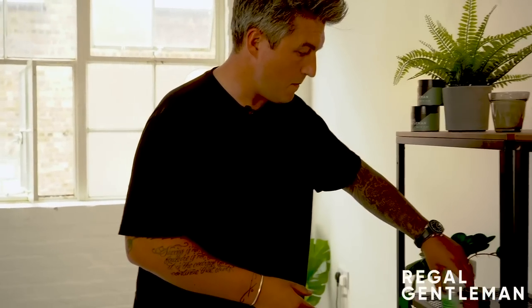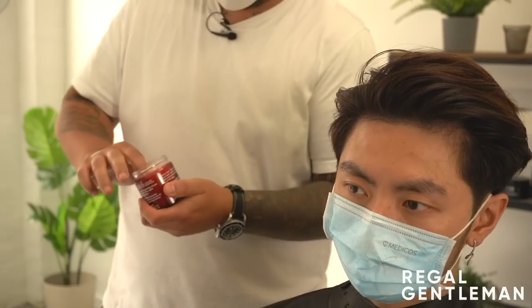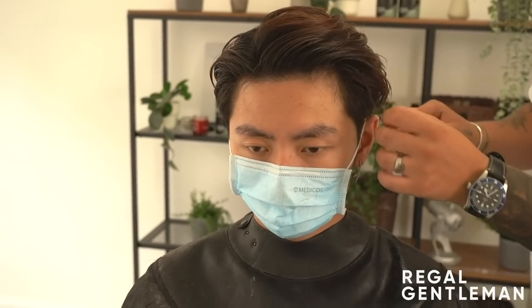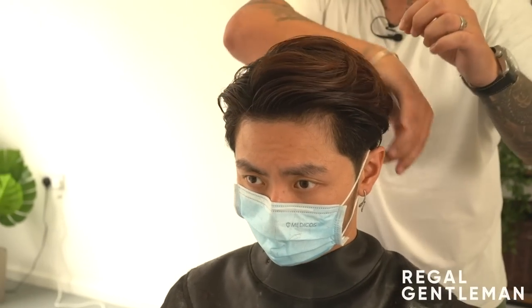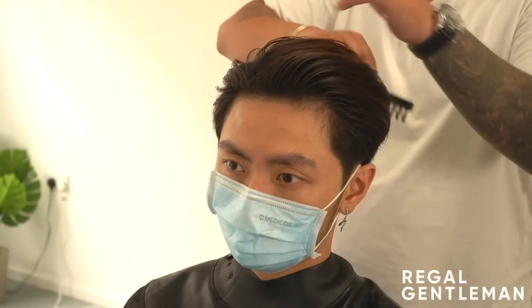Moving on, the next product we got was from the Damon Barber - this is the classic pomade. If you could smell it, it smells absolutely incredible. This is a medium hold but a really high shine. So this is your classic sort of pompadours, side parts, brush backs - that kind of slick finish, rockabillies as well. This is also good for anyone with short hair - if you've had a very short scissor cut on top or like a crop.